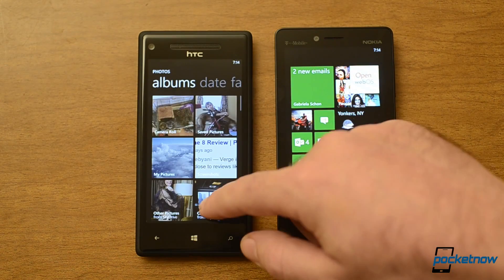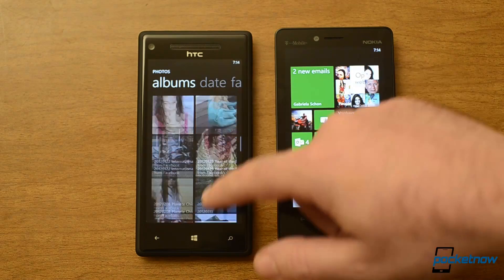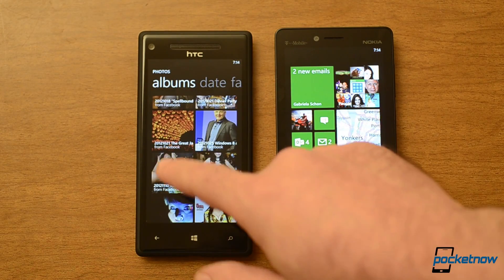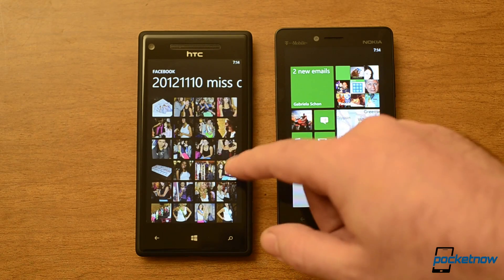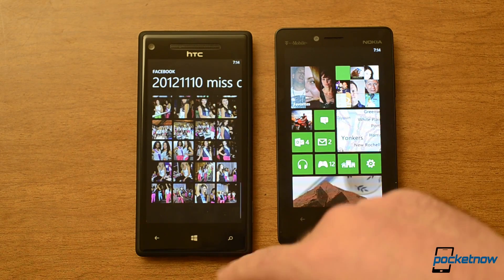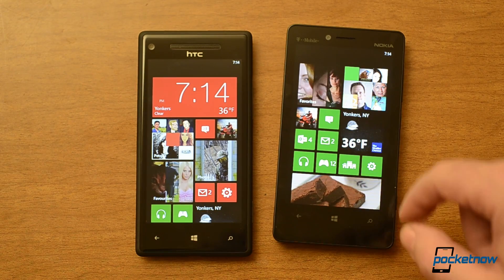A bug that has not been fixed is with Facebook albums. If you have like 600 photos in a photo album, only 100 of them appear. So that's still a bug — still annoying.